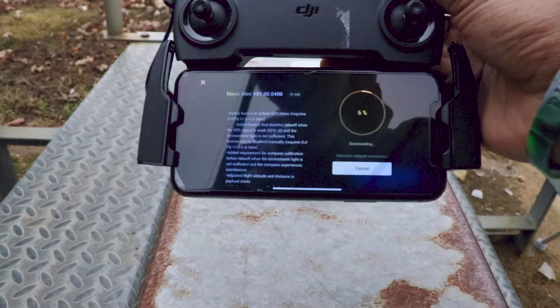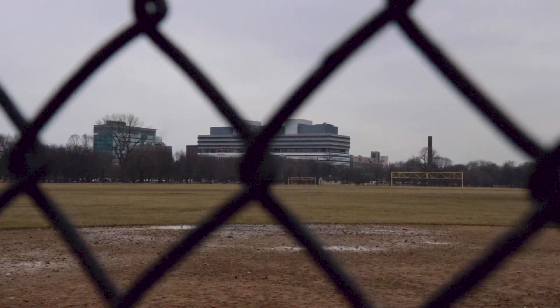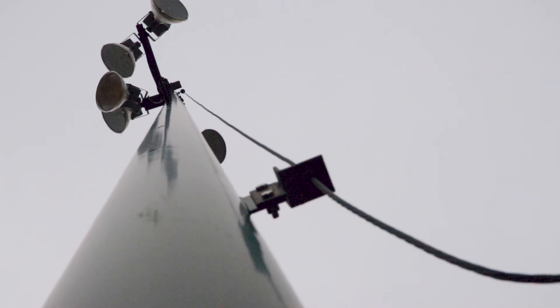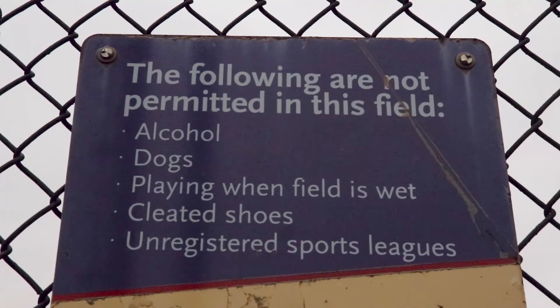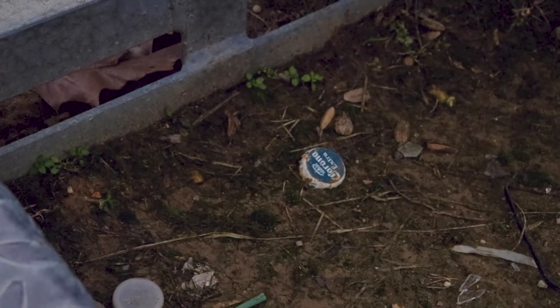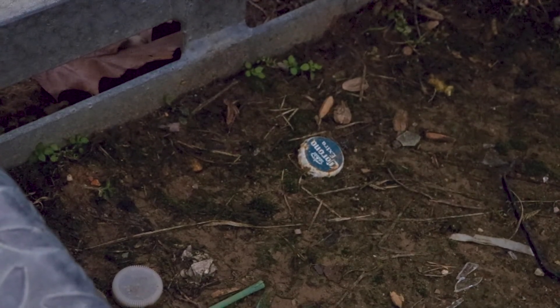I've gotta download an update. It's kind of a welcome to Chicago moment. But if you guys didn't know, yes, I do fish on this channel, but I am really into tech, such as that drone.